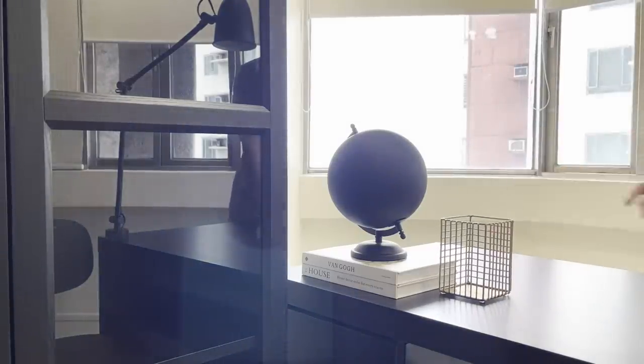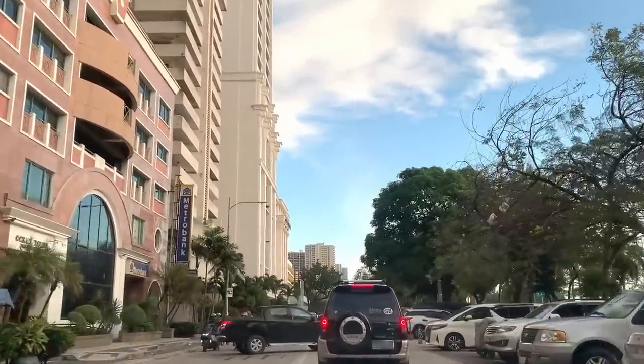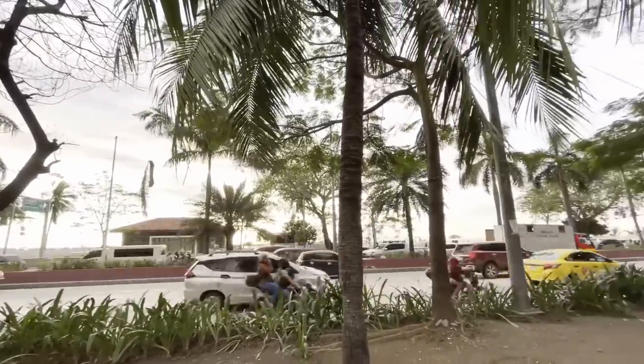After weeks of doing what we love combined with hard work, I am very much excited to show you Studio Ploy's very first office project.